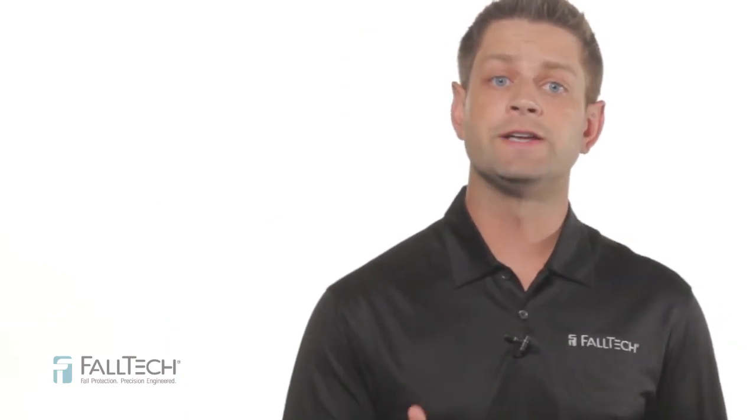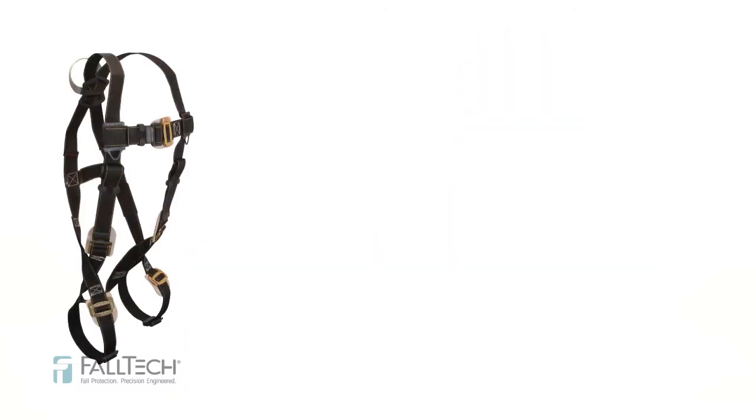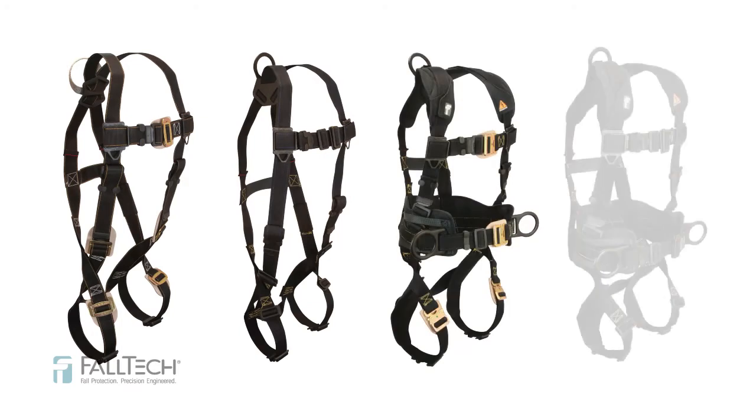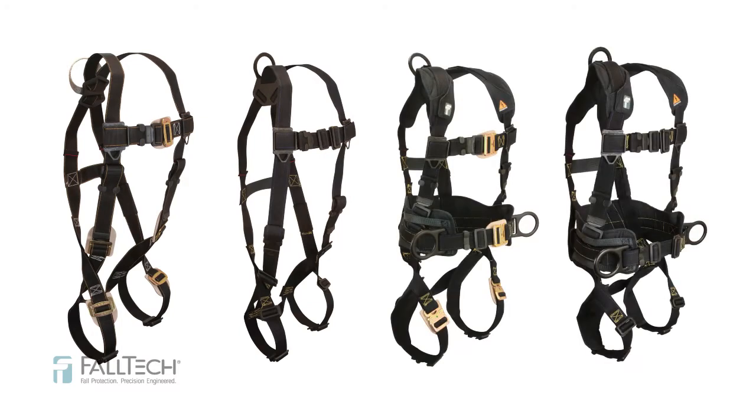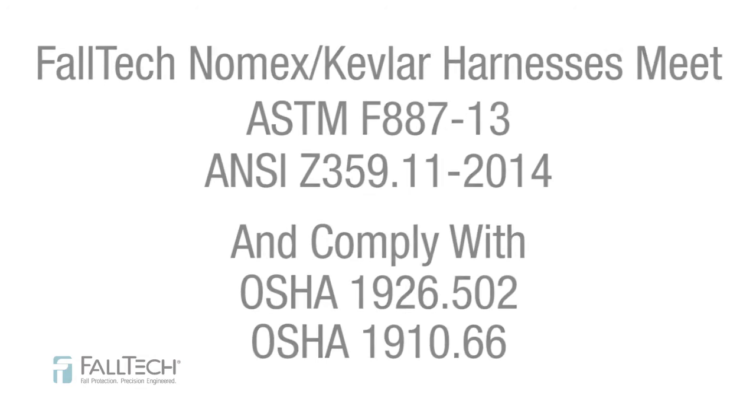Next, body wear. FallTech provides a wide range of ArcFlash harnesses in both Nomex/Kevlar blended and nylon webbing. Nomex Kevlar blended webbing maintains the highest level of ArcFlash and flame resistance available on FallTech harnesses. Available in standard, non-belted, construction-belted, and crossover configurations with either insulated overmold or leather-insulated D-rings and adjusters, including quick-connect and mating buckle. In addition to ASTM F887-13, all Nomex Kevlar harnesses meet ANSI Z359.11-2014 standards and comply with OSHA 1926.502 and 1910.66 regulations.